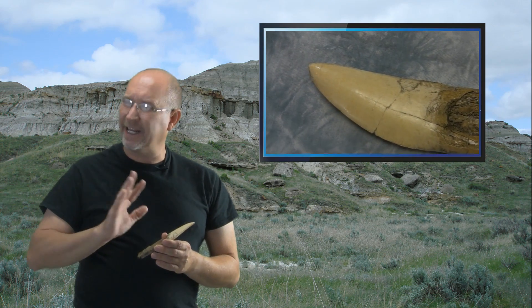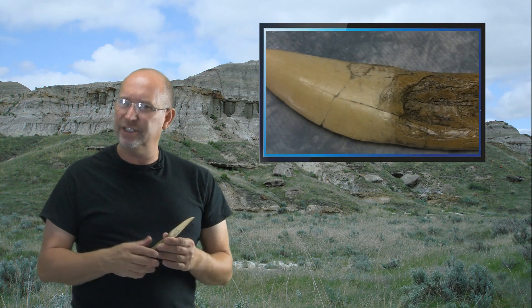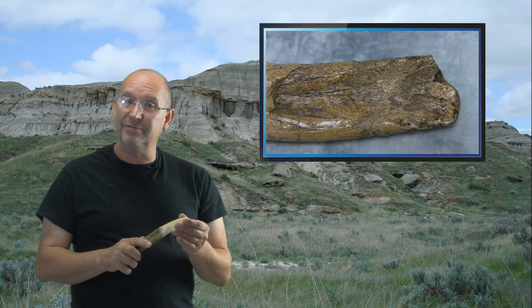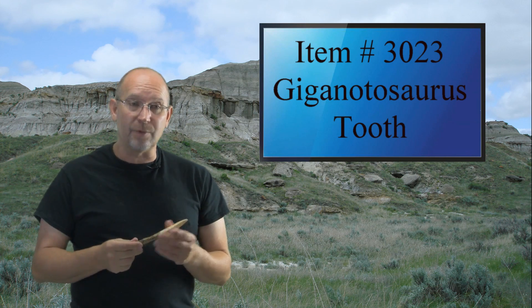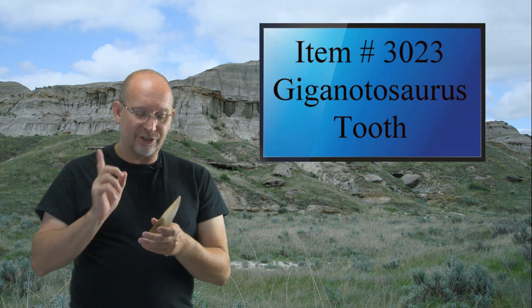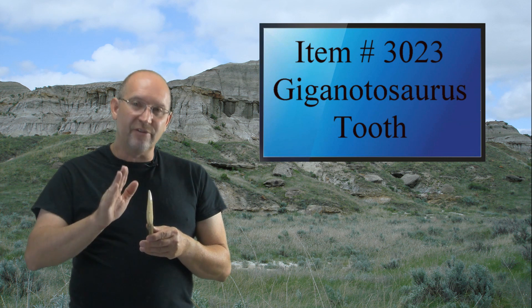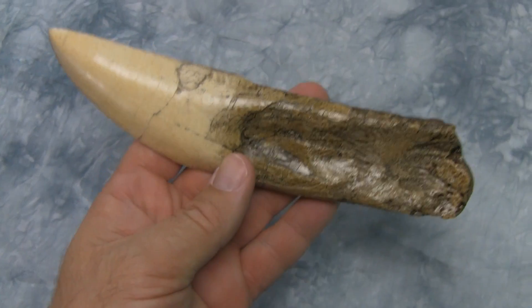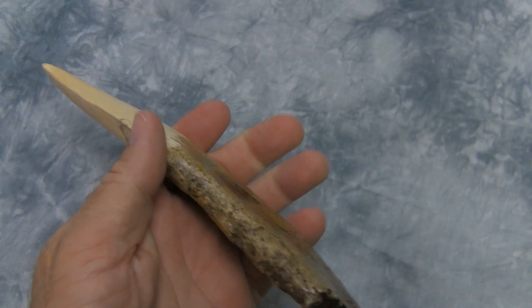We do ship worldwide — I get a lot of people asking if we ship all over the world, and yes we do. If you have a collection of dinosaur fossils or replicas, this is a good piece to add, especially if you have a T. rex tooth.